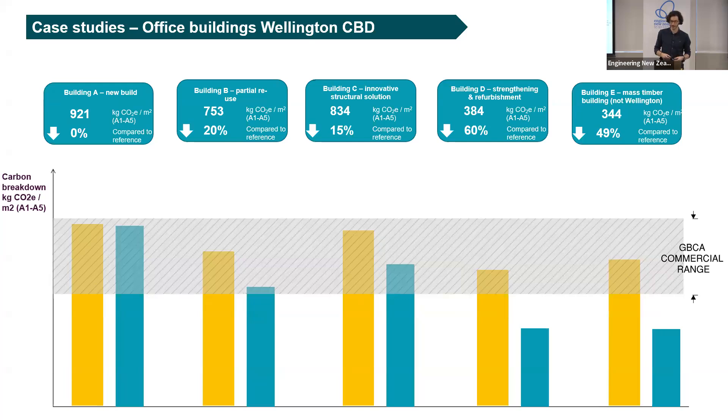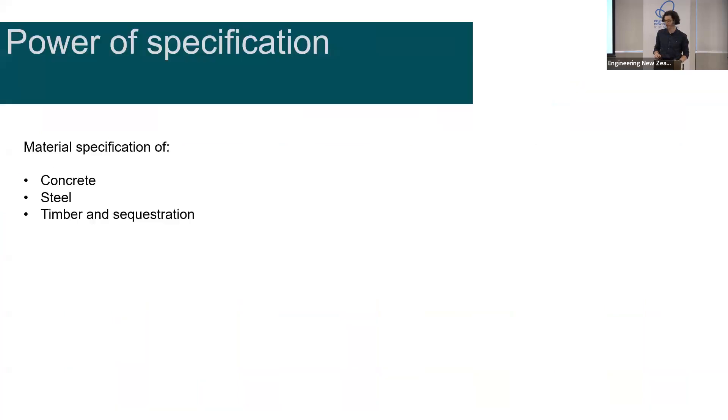An important thing is to realise what percentage reductions to a baseline are achievable for us in Wellington, and what are the appropriate design decisions we should be making for carbon reductions — whether that be partial reuse, innovative structural solutions, strengthening and refurbishment, or approaching it from a non-traditional structural material like timber. I'm happy to discuss some of these LCA results after the presentation, but I might just keep moving rather than getting into the numbers.